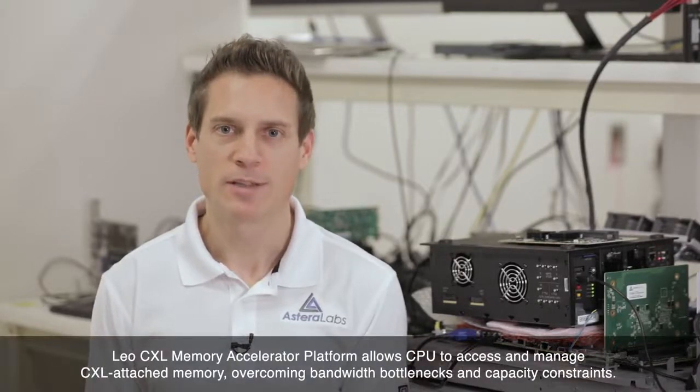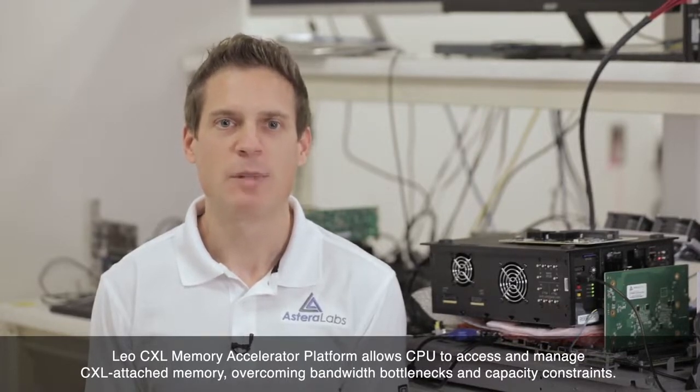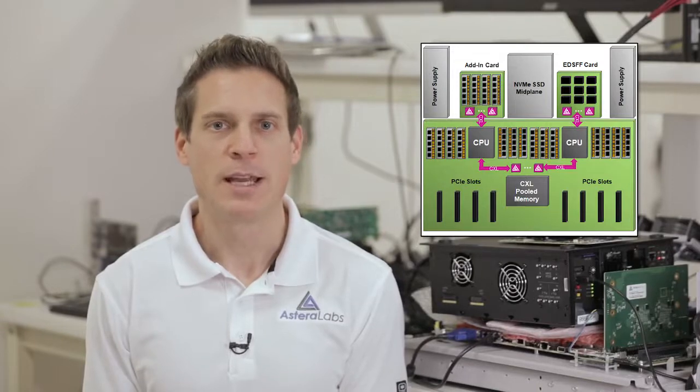As the industry's first CXL 2.0 SOC solution to implement the CXL.memory protocol, the LEO CXL Memory Accelerator platform allows a CPU to access and manage CXL-attached memory, overcoming bandwidth bottlenecks and capacity constraints. When configured as a CXL Type 3 device, LEO supports the expansion of memory attached to a processor and pooling or sharing of memory between multiple processors, enabling efficient utilization of centralized memory resources at scale while improving overall system performance.